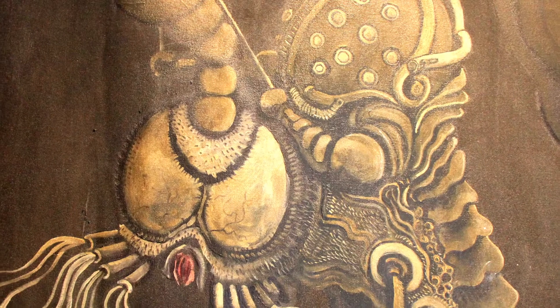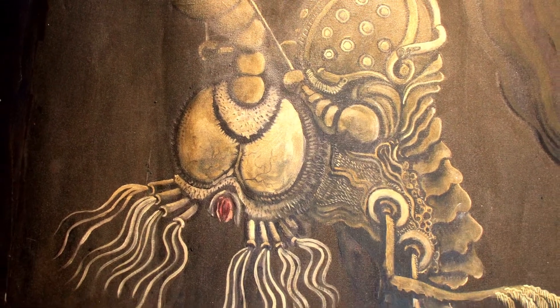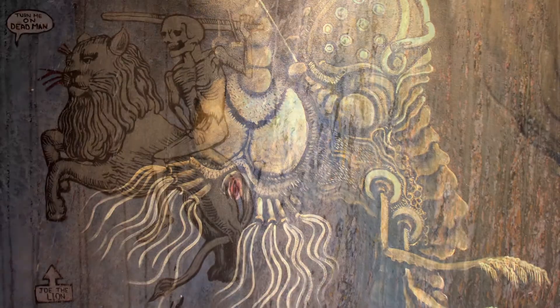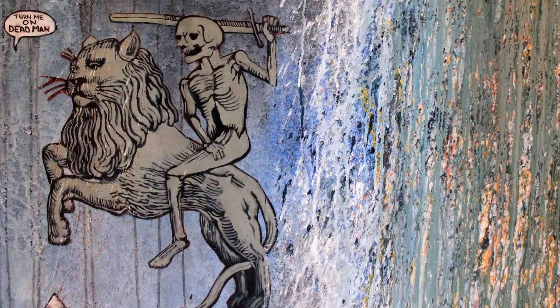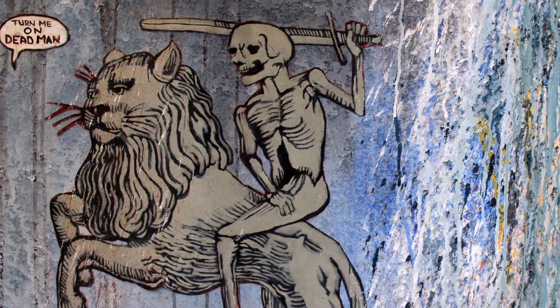There are elements of each thing in both halves. So I sort of see one as being kind of a doomed rebirth and the other half as being an ecstatic apocalypse. They each undercut each other in a sort of strange way.